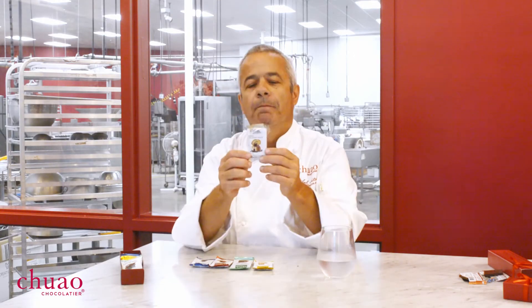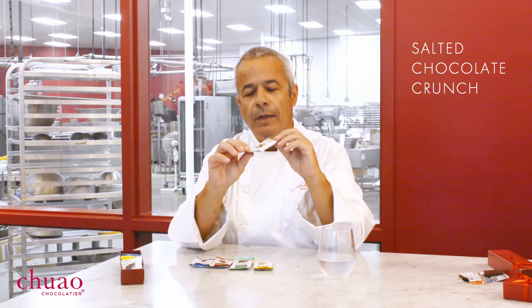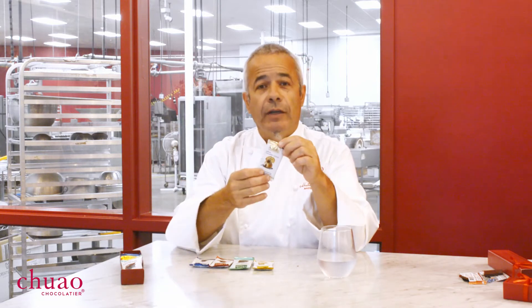Three down, five to go. Our first dark chocolate mini bar is our Salted Chocolate Crunch. When I was growing up, I was in a club playing tennis and they would serve these paninis — a baguette with a bar of chocolate put in the panini press. For me, that was just glorious, because you get the savory notes of the bread and then the sweet chocolate inside. I wanted to replicate that experience inside a chocolate bar.